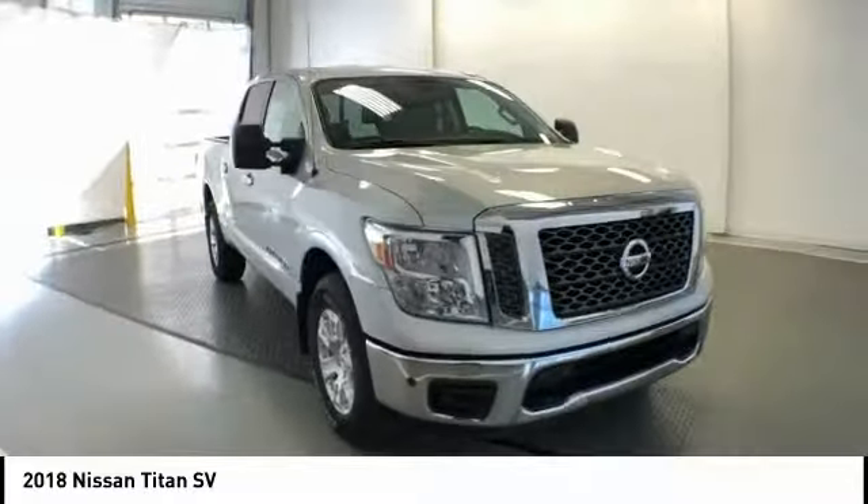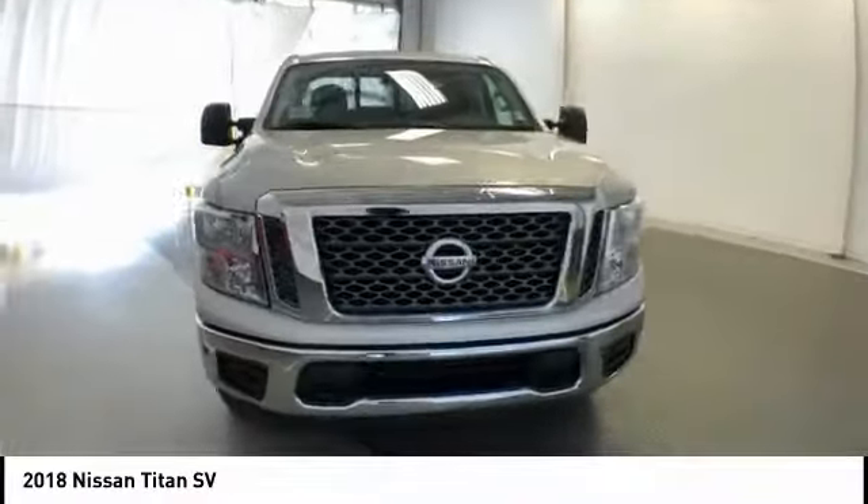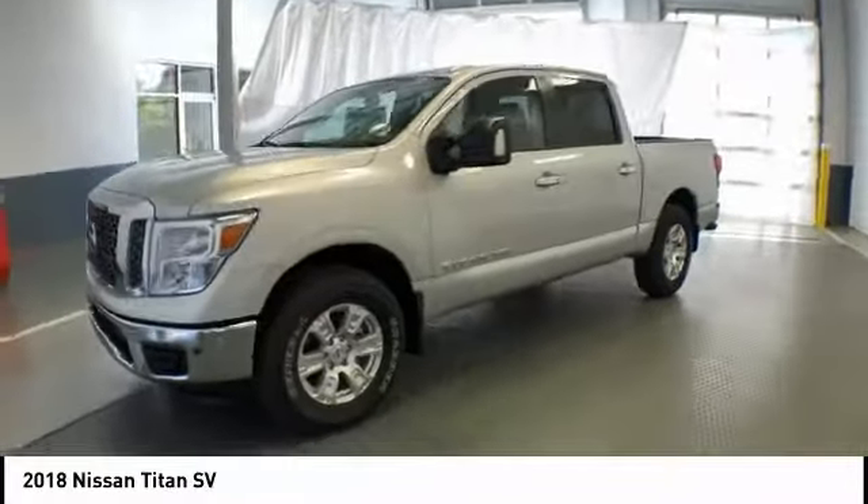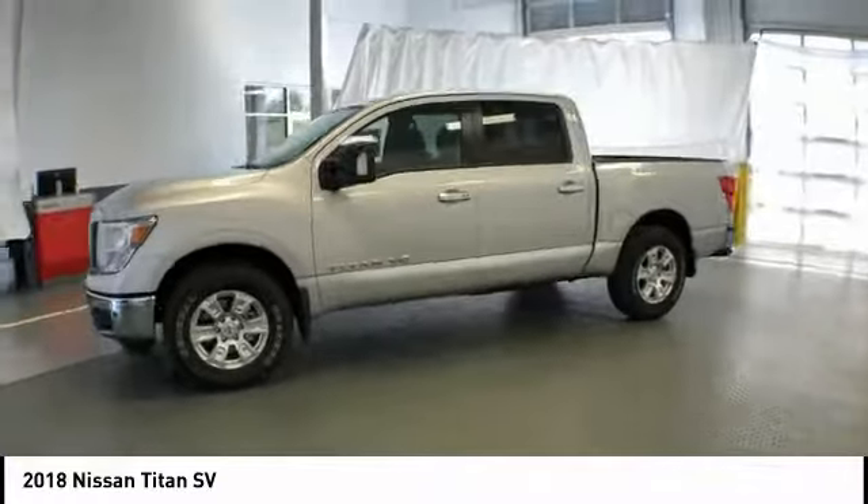Stop by and take a look at the 2018 Titan. The Titan houses the Endurance V8 engine, the largest standard truck engine in its class. But the benefits don't stop there.